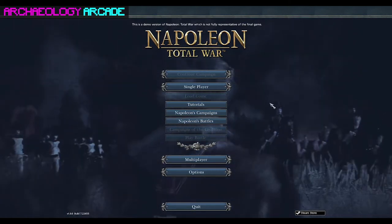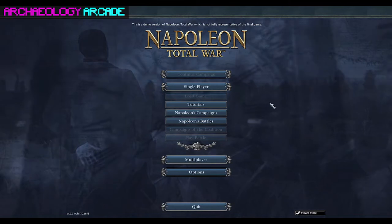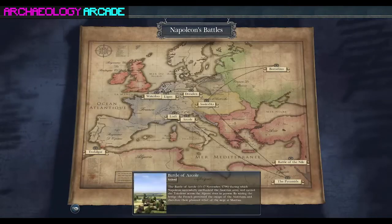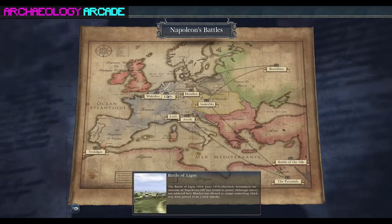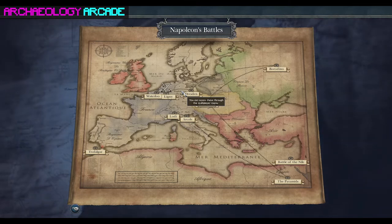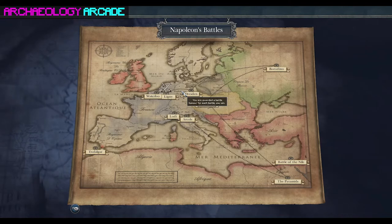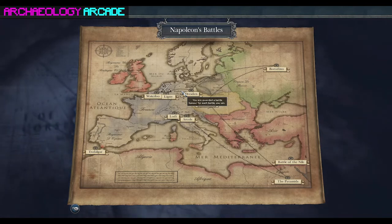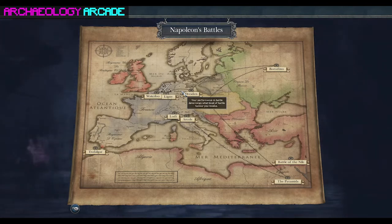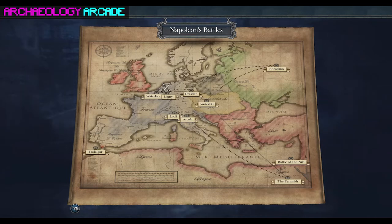We're just doing the demo for this one. We've got only one battle we're going to cover: the Battle of Ligny, which occurred right before Waterloo. For those of you joining us live on Twitch, if you want to give us any comments or questions, go ahead and use the stream chat feature.